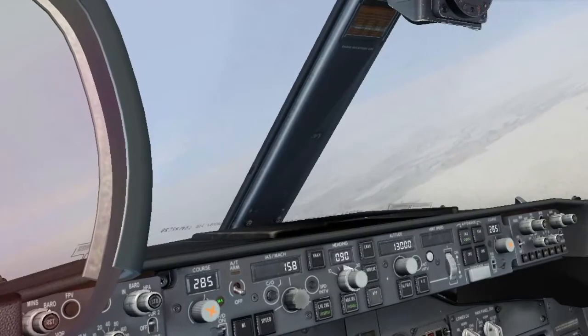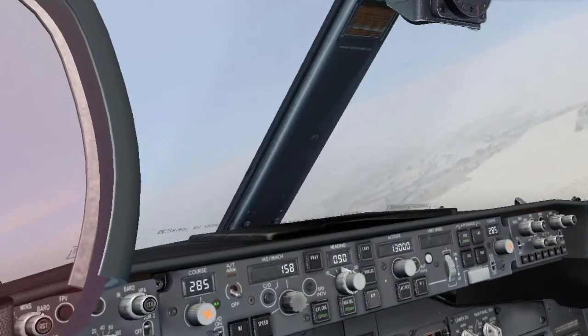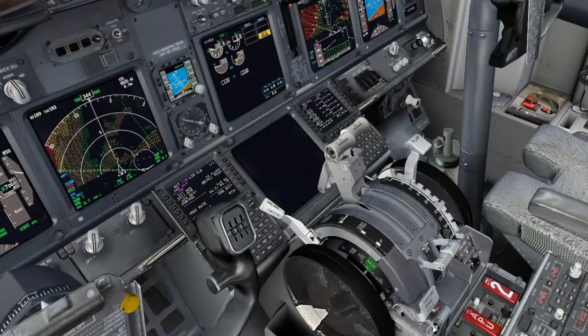Alpha Bravo Charlie, copy your mayday. Hold approved. Climb to 13,000 feet, no intersection.